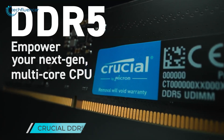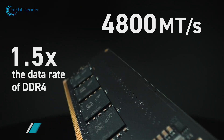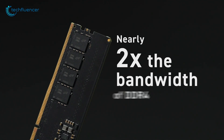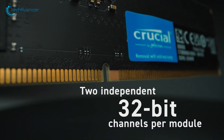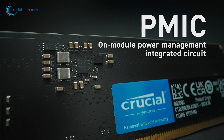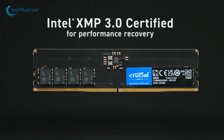The Crucial DDR5 RAM is specially designed for boosting your productivity. It has a very clean, classic design with 4800 MHz transfer speed. This RAM also has nearly two times the bandwidth and burst length compared to its previous generation. Most importantly, the two independent 32-bit channels per module deliver a fast response even when multitasking. Crucial DDR5 also includes certified Intel XMP 3.0 for performance tweaks.